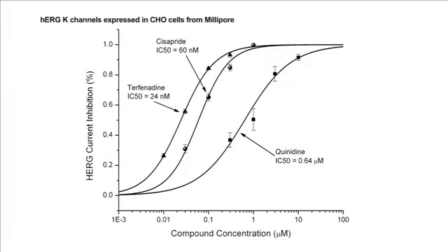The blocker dose-response curves reveal IC50 values for the three reference compounds of 24 nanomolar, 60 nanomolar, and 0.64 micromolar.